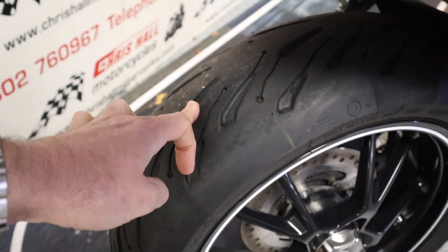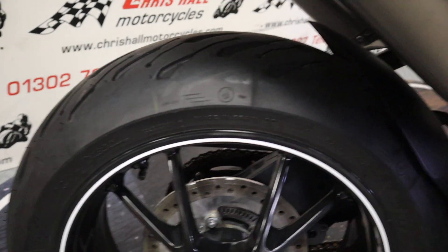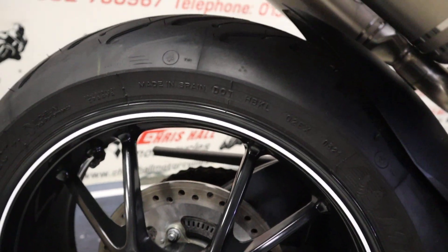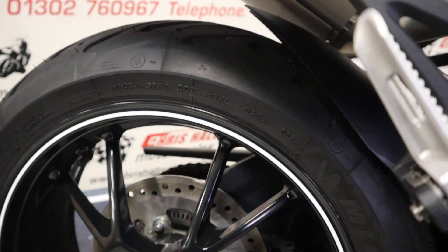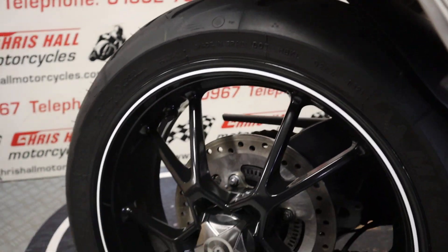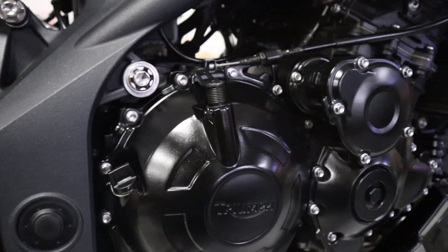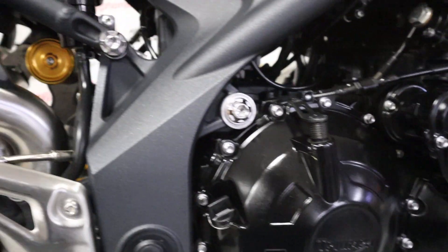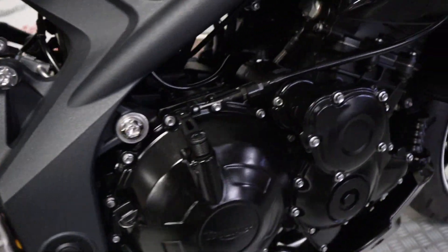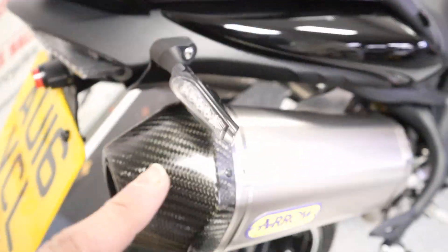Rear tire — loads of meat left on that, doesn't look that old actually. We've got the Michelin Pilot 2CT Pluses on there and like I say, lots of meat left on there. Engine cases are all really nice and clean, no dents, no scratches, nothing on the paperwork to be made aware of — absolutely immaculate. We've also got mini LED indicators.